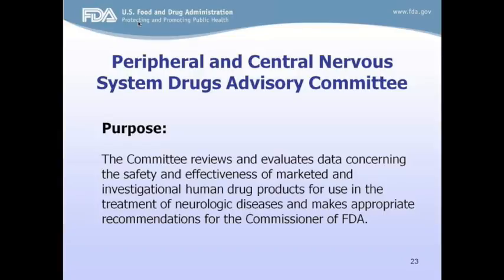The Peripheral and Central Nervous System Drugs Advisory Committee reviews and evaluates data concerning safety and efficacy. The committee is made up of a core of nine voting members including the chair, chosen among authorities knowledgeable in neurology, neuropharmacology, neuropathology, otolaryngology, epidemiology, statistics, and related specialties. The panel puts forth recommendations to the commissioner, but these are strictly non-binding recommendations. Most advisory committee panels do include a patient representative.